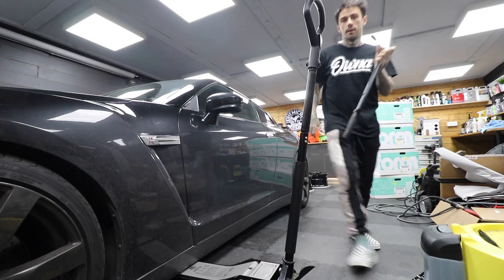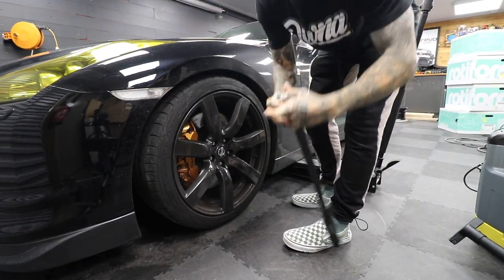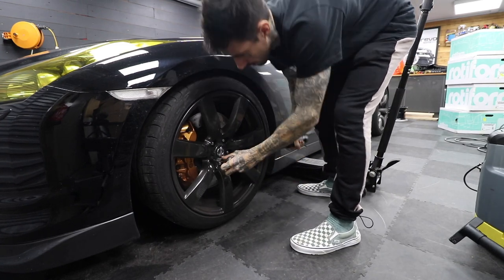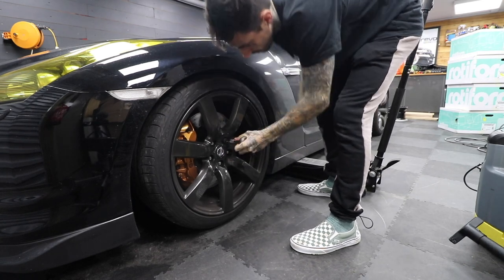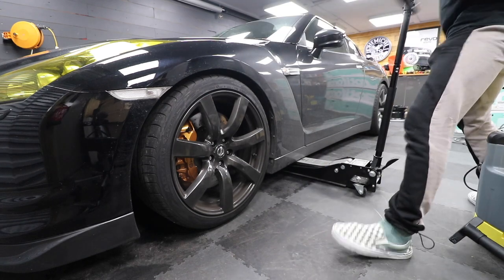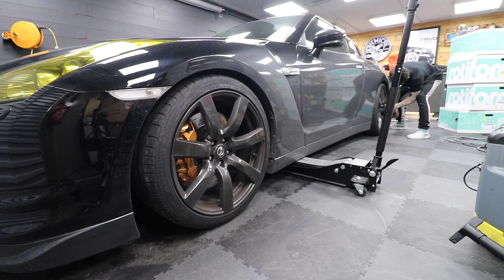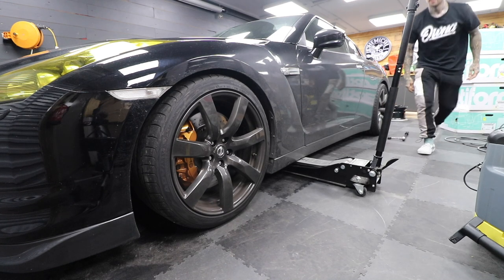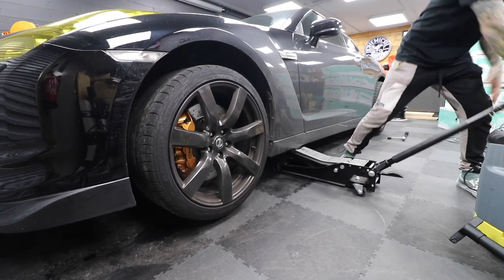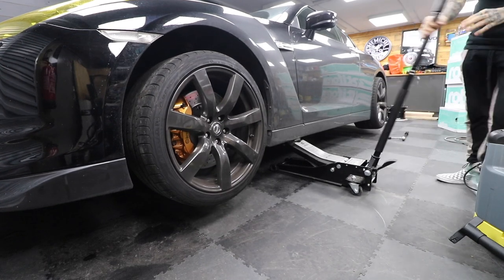I'm going to do the front first — the front's cool. I'm just going to break the lug nuts with my torque wrench. You're not really supposed to use them backwards, but one of them's in it. Just going to break the stiffness on them so I can use a buzz gun when it's up in the air. The rears are up as well — jeez.